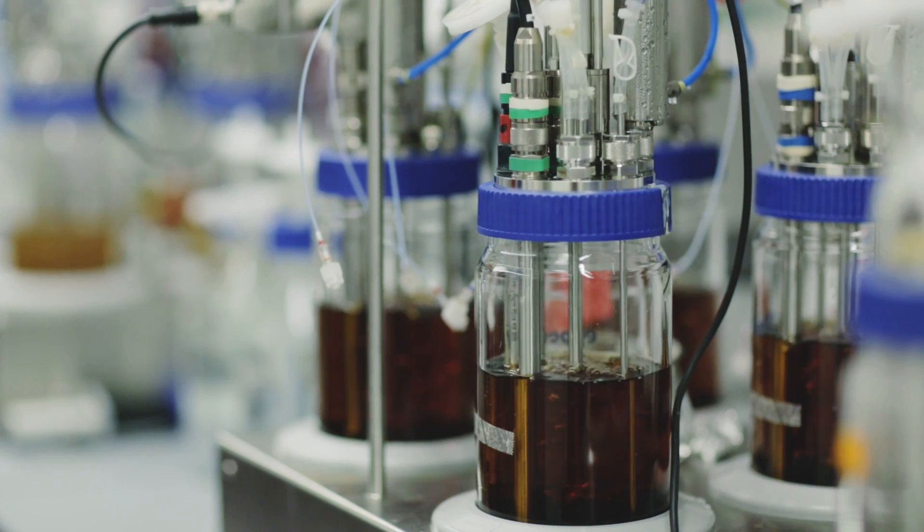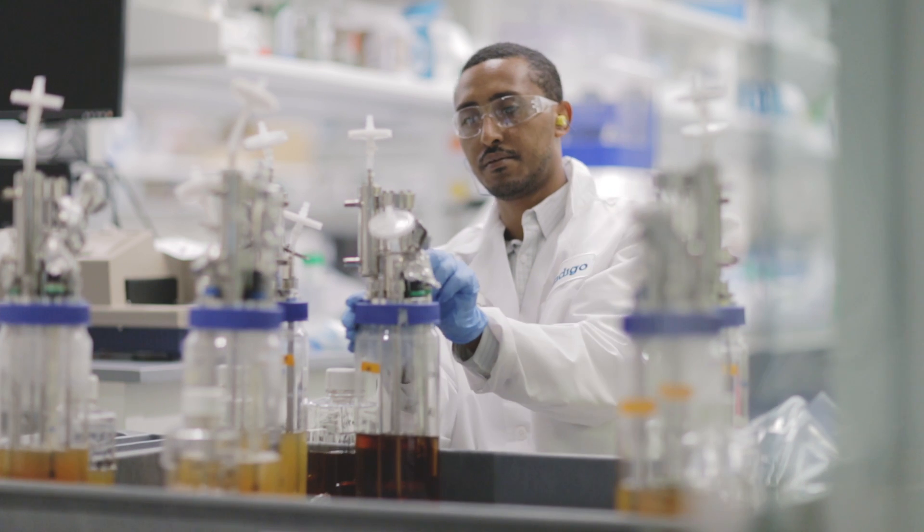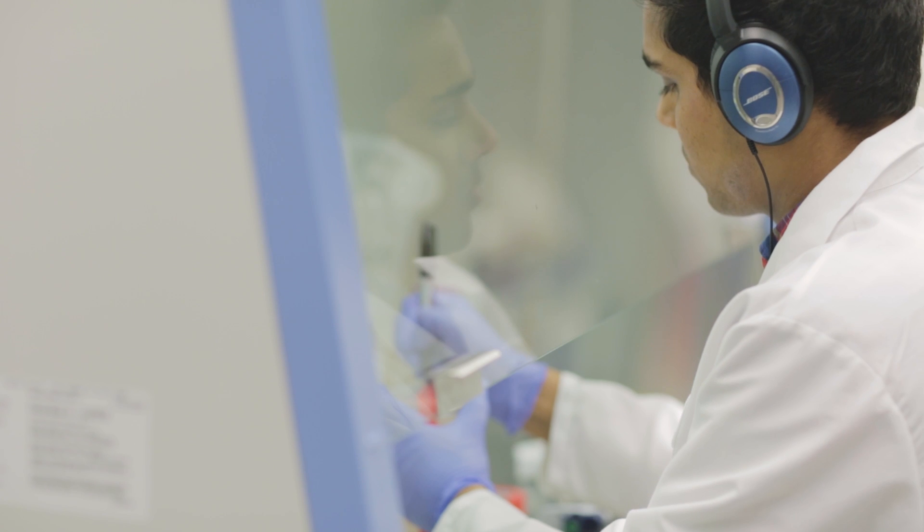and then combine that with all the data we gathered when we gathered the sample, to be able to predict what microbes might be most beneficial in which situations. We benefit from three trends on the technology side. The first, of course, is the plummeting cost of DNA sequencing.